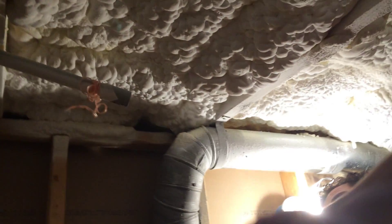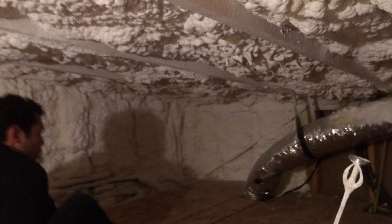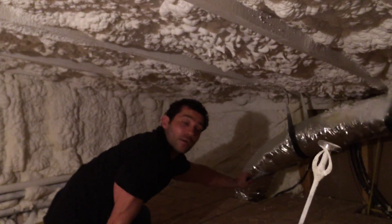Something else we did in this attic space that I thought was really cool — that doesn't have anything to do with the foam — is we prepped for Google Fiber. We don't know much about Google Fiber, but we know a lot of people will probably want to get it, including our clients. So this here is a string line going to the media closet. And then outside, we've got one more gray conduit we prepped outside the house.